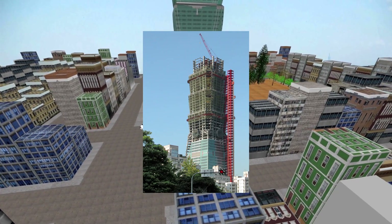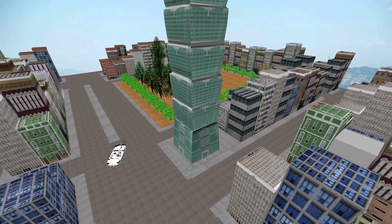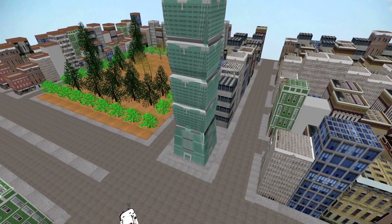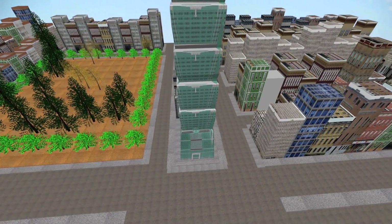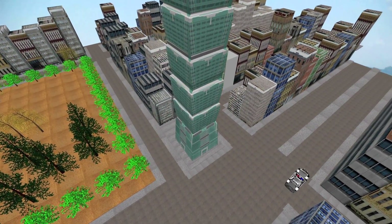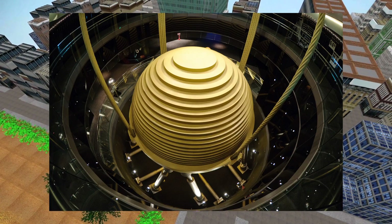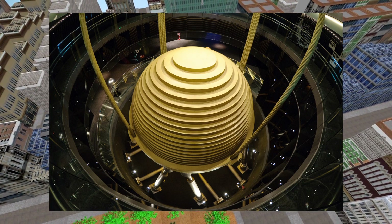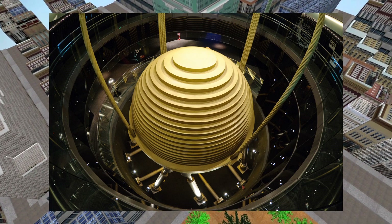Se inició su construcción en 1997 y se terminó aproximadamente en 7 años. Puede soportar terremotos de hasta 7 grados en la escala de Richter y vientos de más de 450 kilómetros por hora. La importante capacidad de absorción de movimiento de masas en esta estructura reside en un amortiguador de masa formado por una gigante bola dorada de acero de 680 toneladas de peso, compuesta de planchas metálicas en el piso 92, que se suspende sobre tensores desde su parte alta y en su base sujeta con bombas hidráulicas.